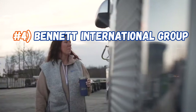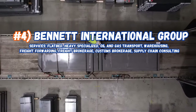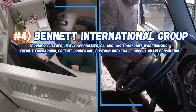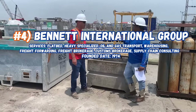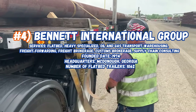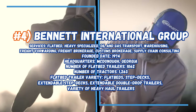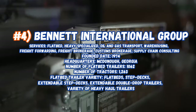The fourth best company to work for is Bennett International Group, servicing flatbed, heavy haul, specialized, oil and gas transport, warehousing, freight forwarding, freight brokerage, custom brokerage, and supply chain consulting. Founded in 1974, headquarters in McDonough, Georgia. Number of flatbed trailers: 1,062, number of tractors: 1,263. They have flatbed step decks, extendable step decks, extendable double drop trailers, and a variety of heavy haul trailers.